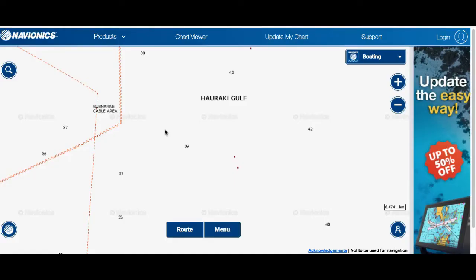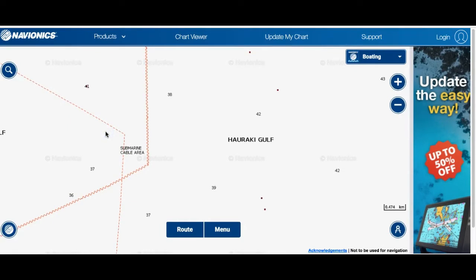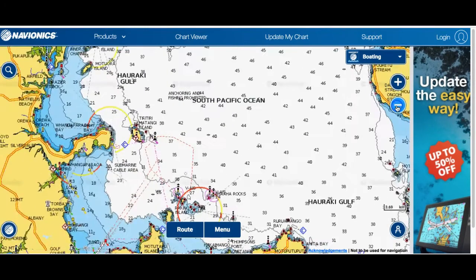Hope you enjoyed that — some pretty good workup action there. On that particular day there were huge workups inside the no-fishing zone, thousands of gannets diving. Outside, we were lucky enough to get a few of those workups as well. Now, where else have the workups been this month?